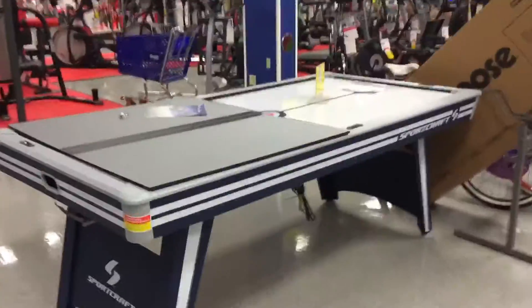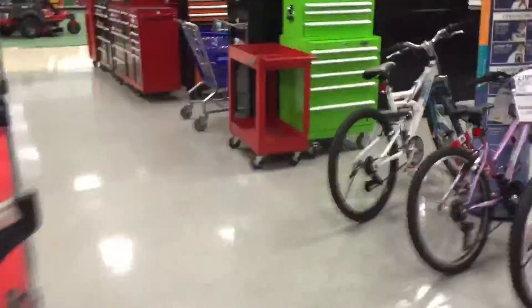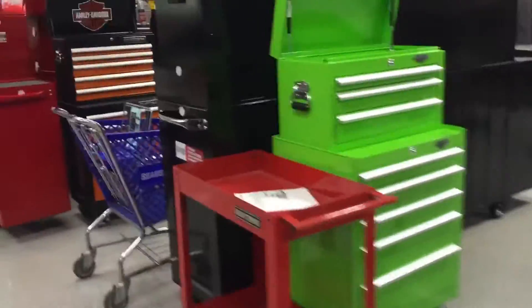Right here are some game tables. This looks like a nice table. Some tool benches and stuff.